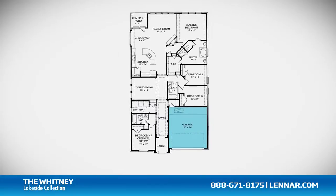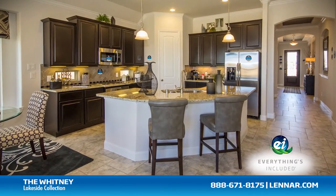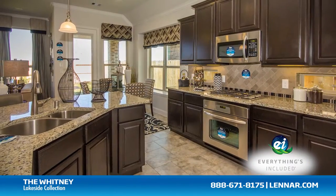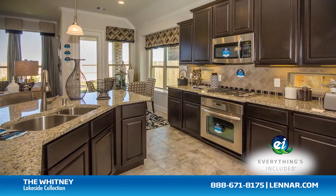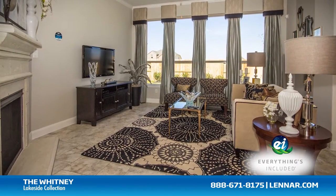The home also includes a two-car garage. And because Lennar is the only home builder in Houston to offer everything's included homes, the Whitney also includes all of the energy features, kitchen appliances, and luxury designer upgrades that you've come to expect from Lennar.